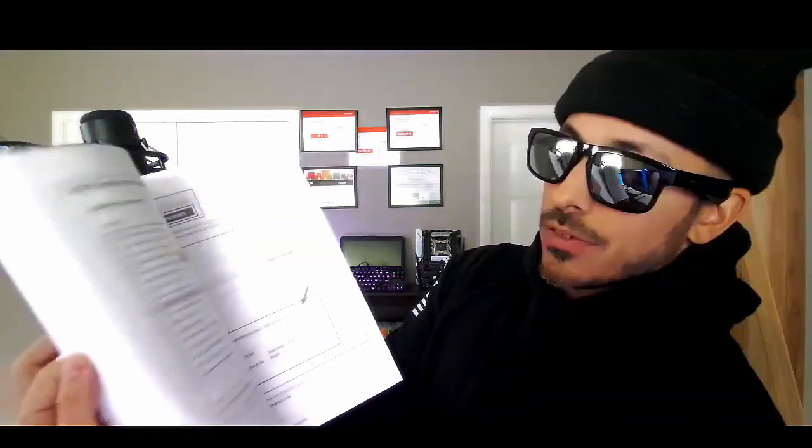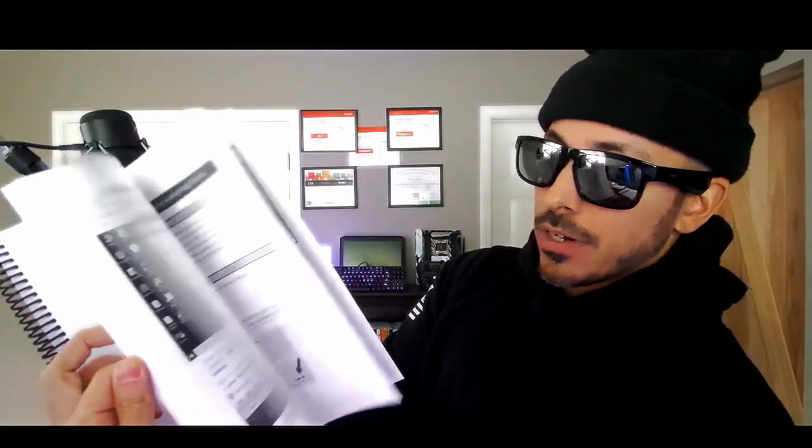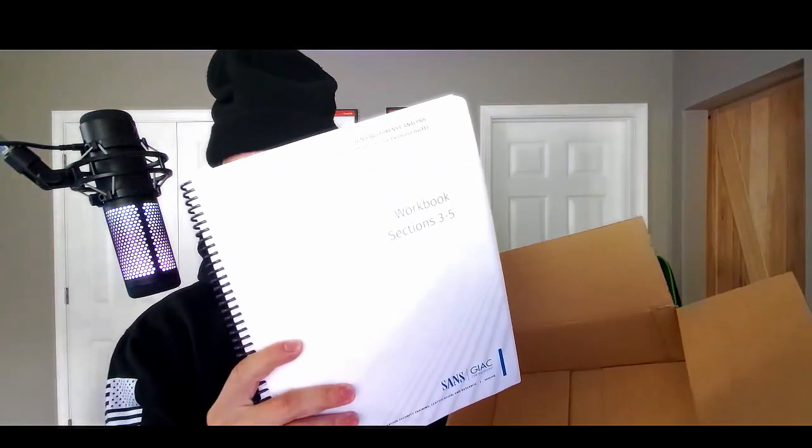Looks like lab work and tutorials in here. So that's the workbook, and then the last book: workbook sections three through five. No bitcoin, no gold — just some workbooks and material for ten thousand dollars. 291 pages in this workbook.